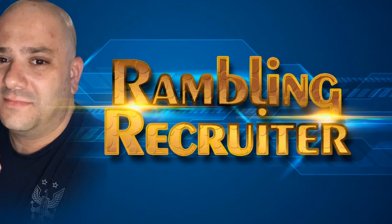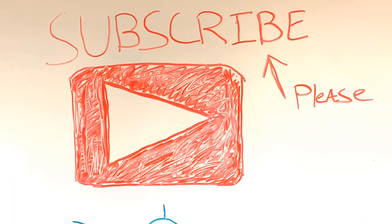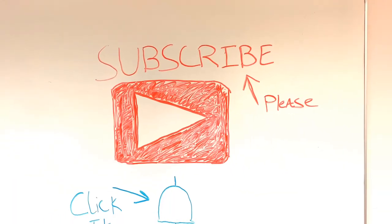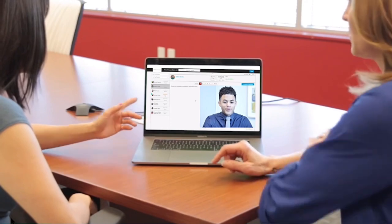In this video, I'm giving you the lowdown on how to dress and how to set the scene for a pre-recorded video interview like HireVue, SparkHire, or VidCruiter. If you actually want to find a job, you better sit down and watch this one all the way through. Darren DeLuca here and welcome to The Ramblin' Recruiter. This is part one of a two-part series on how to prepare for a HireVue or SparkHire video interview.